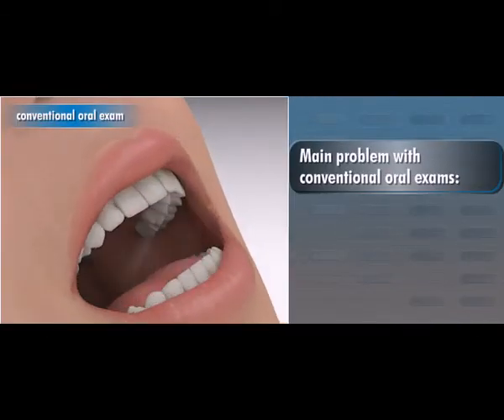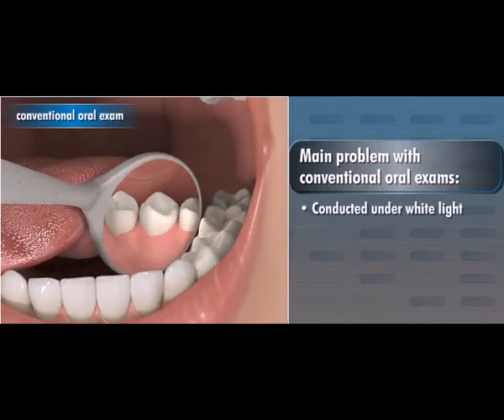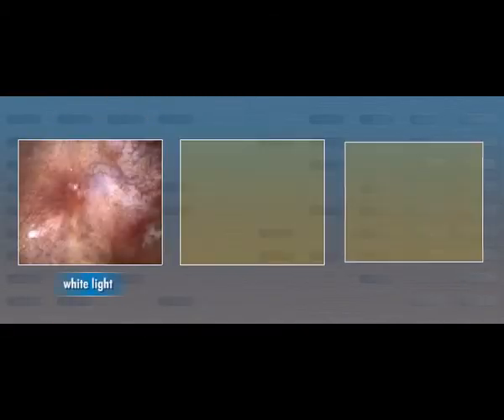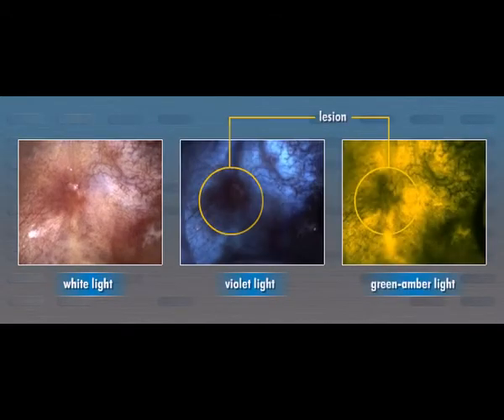The main problem with conventional oral exams is that they are conducted under white light, which makes it difficult to distinguish early-stage lesion morphology from normal tissue. As we can see in this photo taken under white light, it is difficult to distinguish the lesion from the surrounding healthy tissue. But when we examine the same lesion under violet or green amber light, the lesion becomes readily identifiable.